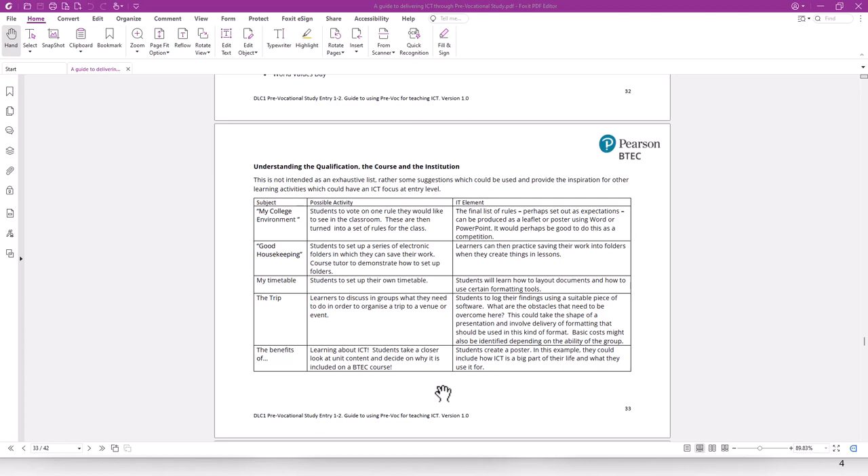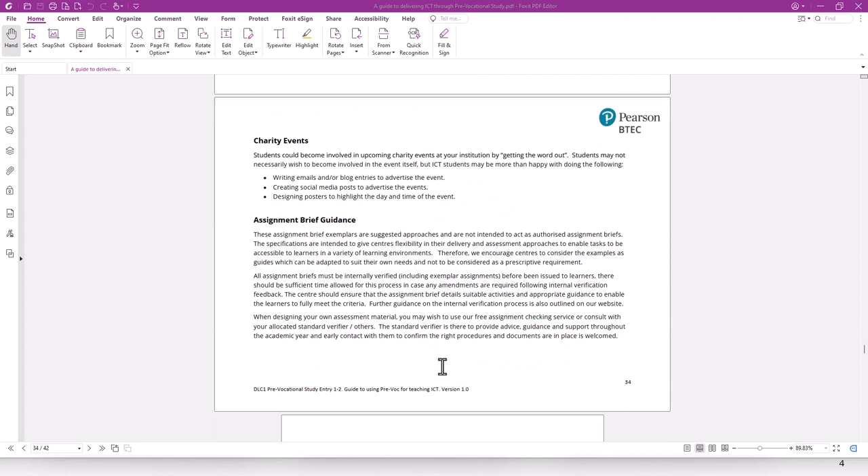We've also got some ideas around charity events, which might happen within your setting. ICT students by their nature tend to be quite shy, so they might not want to participate in a charity event directly, but they might be able to support it and gain good practice with their skills. For example, if you're hosting a Macmillan Coffee Morning, you might ask them to make a poster or send an email to other students about it. This works well in a college setting and helps learners become more confident and see the practical nature of their skills.